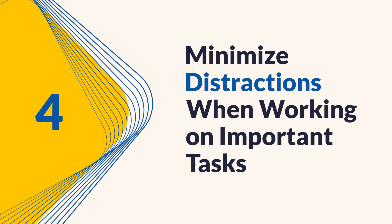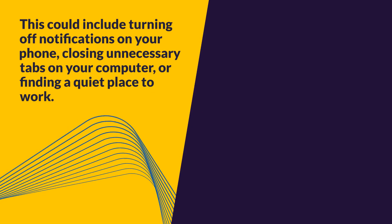Tip 4: Minimize distractions. Minimize distractions when working on important tasks. This could include turning off notifications on your phone, closing unnecessary tabs on your computer, or finding a quiet place to work.